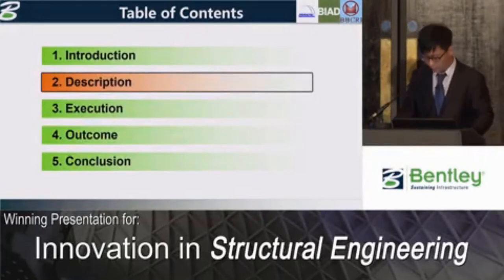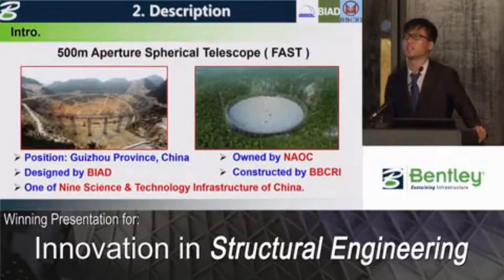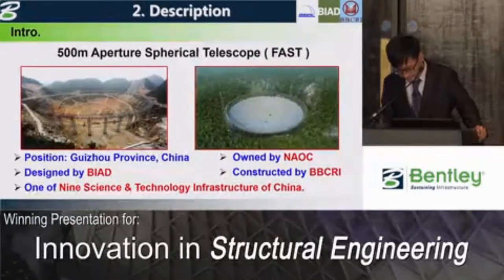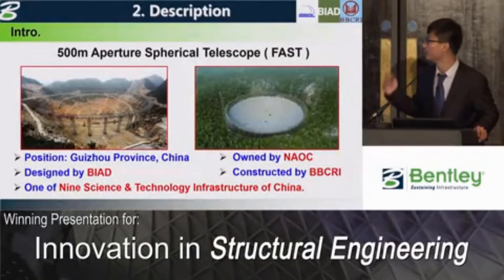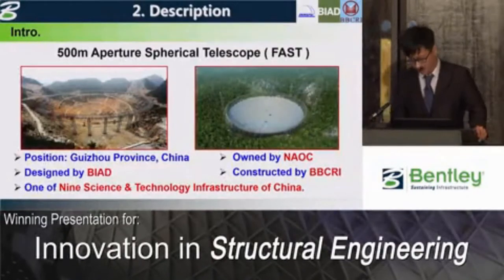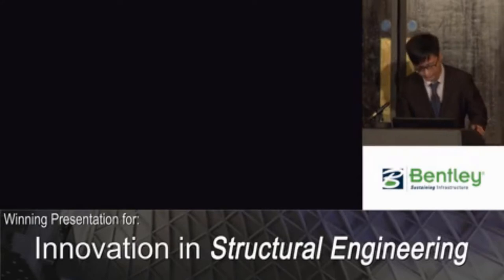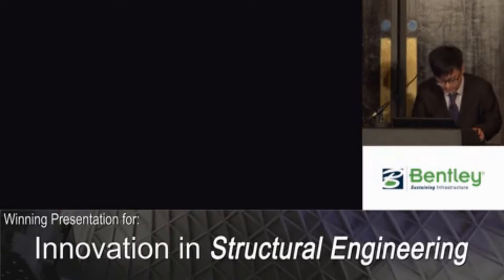Now, looking at the project. It is located in Guizhou Province of China, and it is one of nine major science and technology infrastructures of China. There is a video that will give you a short introduction of this project. I hope you will enjoy it.